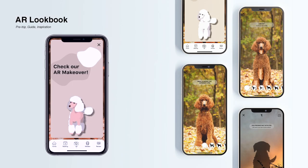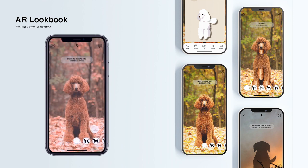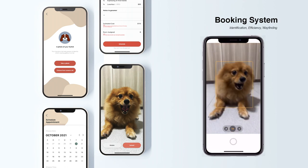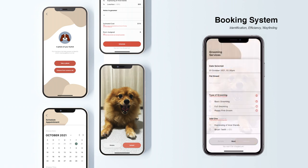With the AR Lookbook, it helps the owner to visualize the various grooming haircuts they can get for the dog by swiping through the features without actually getting them groomed. Next, when scheduling a new appointment via the app, owners are required to upload a photo of their dog as part of their identification system for their trip to the grooming place.